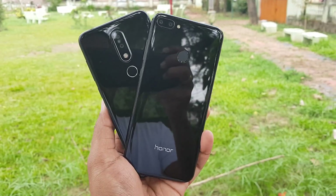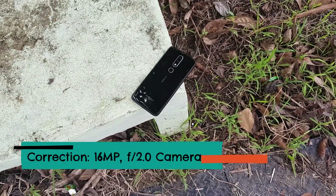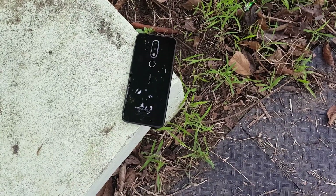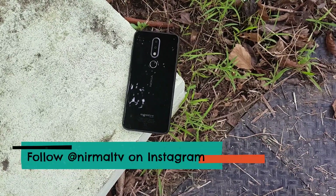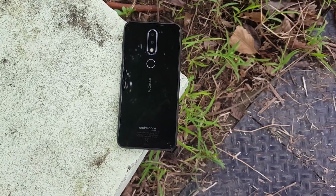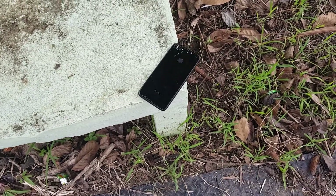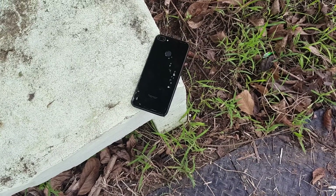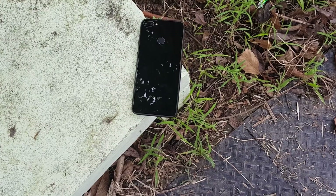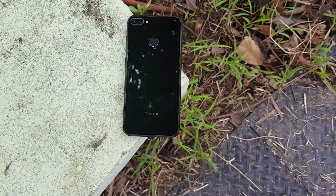Talking about the specifications, the Nokia 6.1 Plus has a dual camera with a 16 megapixel f/2.2 primary camera with EIS and a secondary 5 megapixel shooter for depth sensing. The front camera on the Nokia 6.1 Plus is a 16 megapixel f/2.2 camera with screen flash. The Honor 9N has a 13 megapixel primary rear camera with f/2.2 aperture, a secondary 2 megapixel sensor for depth sensing, and LED flash. Its front camera is also 16 megapixel f/2.2 with screen flash.